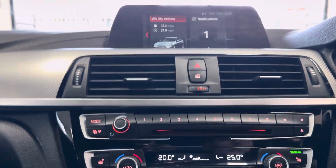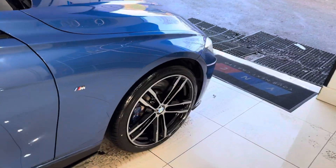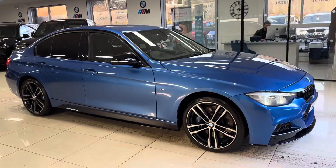So there is a look around this superb Shadow Edition 335D M Sport. For further information, don't forget you can use the links available in the description box. For now, thanks a lot — take care and goodbye.